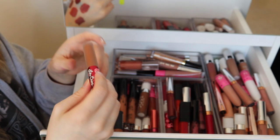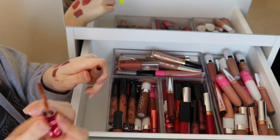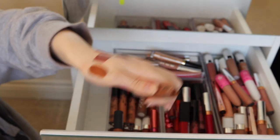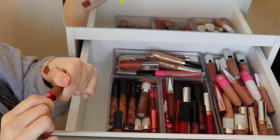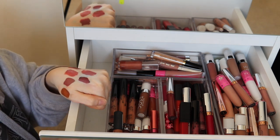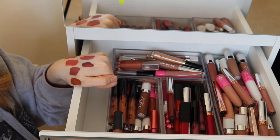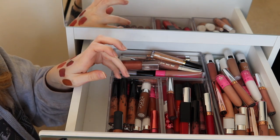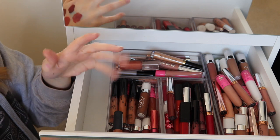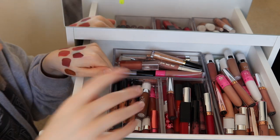Here I have a Lime Crime liquid lipstick in Shroom. I love the consistency of these — quite watery but still opaque. Would I use this on me? Probably not a great deal, but I'd mix it to make a deeper nude. I've used it once where I dabbed it and then dabbed a light nude on top and it makes a darker nude. I'm going to keep this one because the consistency is still good and I haven't had it that long.